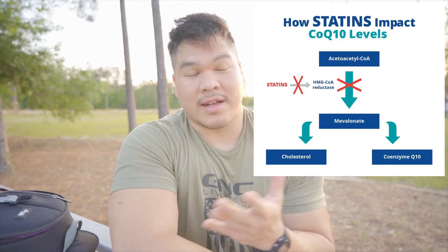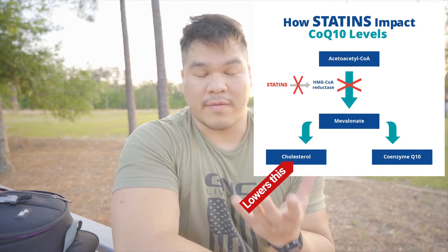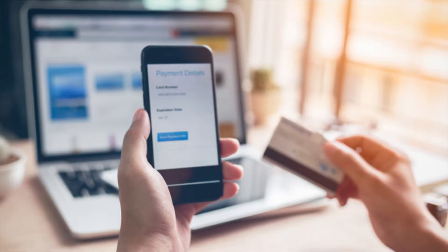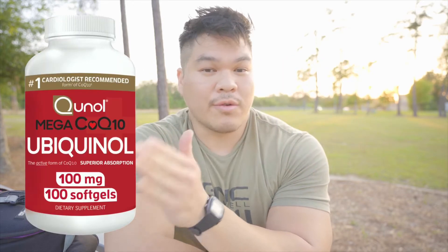Hey, what's going on guys, Eric here back with another video. In today's quick video I want to answer a question that I get quite a bit, especially from clients and customers that take statin drugs — cholesterol-lowering medication. The question I get a lot is when walking into a GNC or vitamin shop or ordering supplements online: what should I really be looking for? Which one should I buy — ubiquinol or CoQ10?